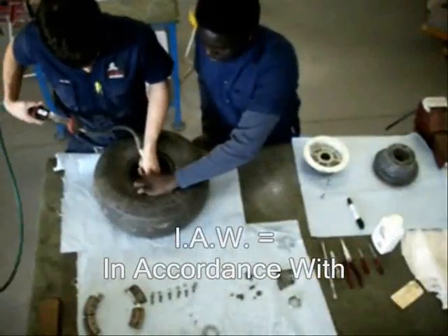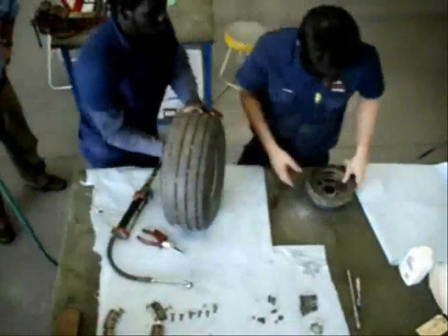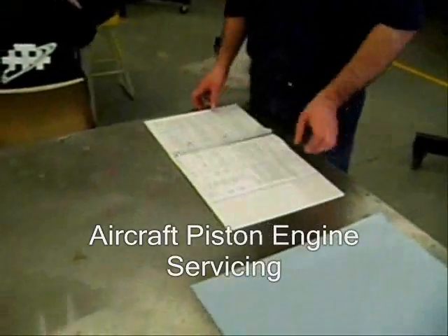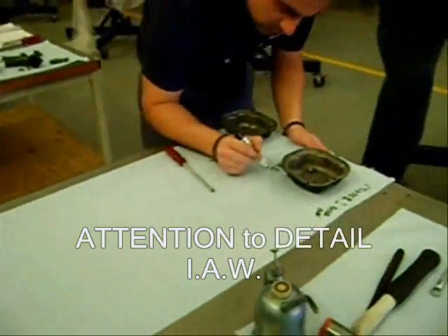The trained aircraft engineers are called AMEs, or Aircraft Maintenance Engineers. AMEs are required to work within a number of parameters, always working in accordance with the manuals or instructions. Compliance within these parameters is mandatory and can be the difference between safe and unsafe, even life or death.